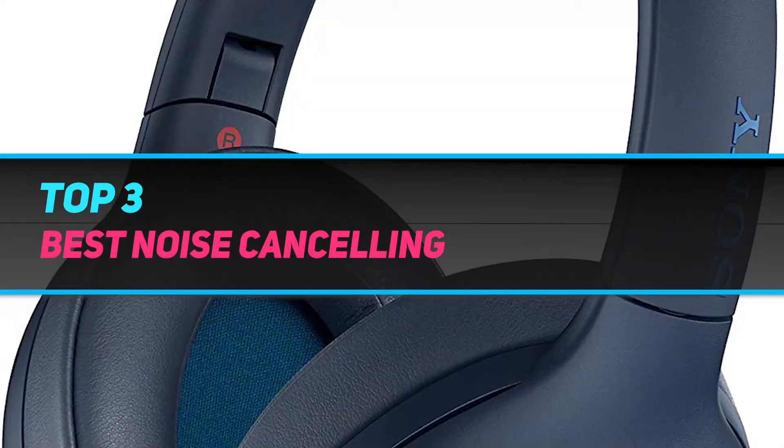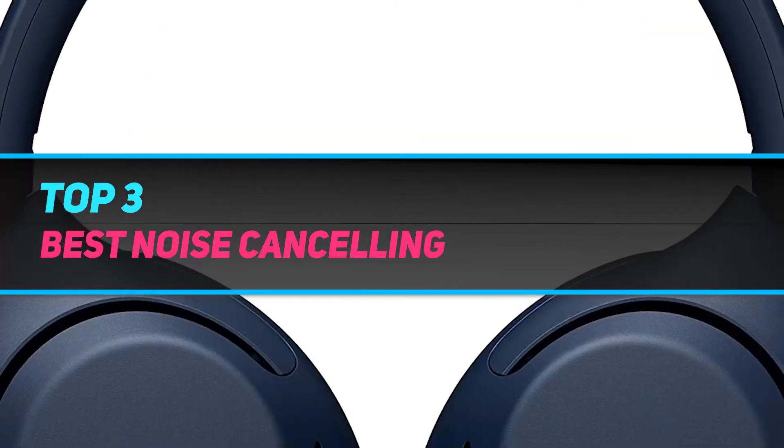Hi guys, welcome back to my channel. In today's video, we're gonna check out the top three best noise cancelling headphones.